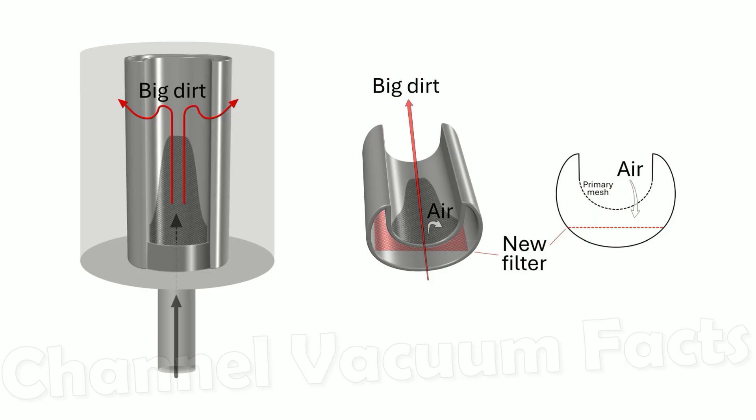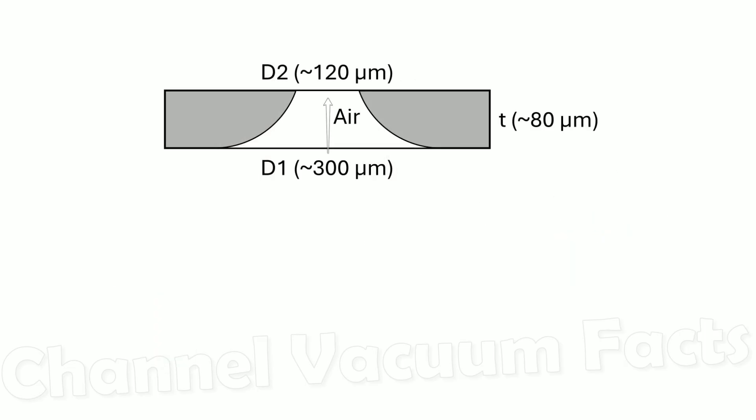This filter is simply another mesh, but with a few key differences. It's about 80 micrometers thick and has similar uniform and symmetric pores across it. Each entry hole is larger at about 300 micrometers, but this reduces in an annular convex shape with constant radius to a diameter of about 120 micrometers.